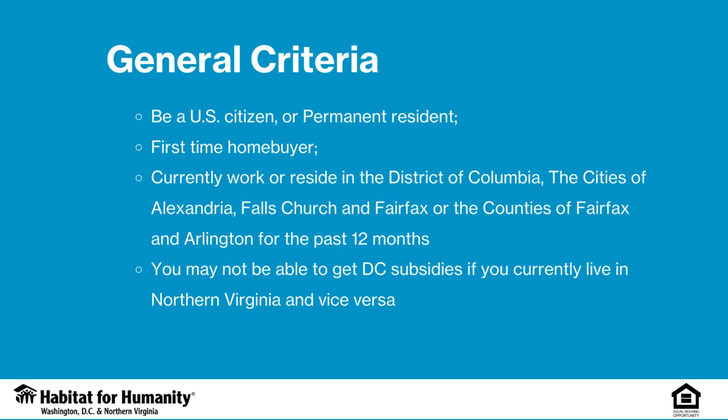To qualify, you need to be a U.S. citizen or permanent resident and a first-time homebuyer. You also need to either currently work or reside in either the District of Columbia, the cities of Alexandria, Falls Church, and Fairfax, or the counties of Fairfax and Arlington for the past 12 months. Please note that you may not be able to get D.C. subsidies if you currently live in Northern Virginia and vice versa. For example, if you live in D.C. but are interested in a Virginia property, you will have to be able to afford the property without utilizing down payment assistance or other programs that are specifically for Virginia residents.